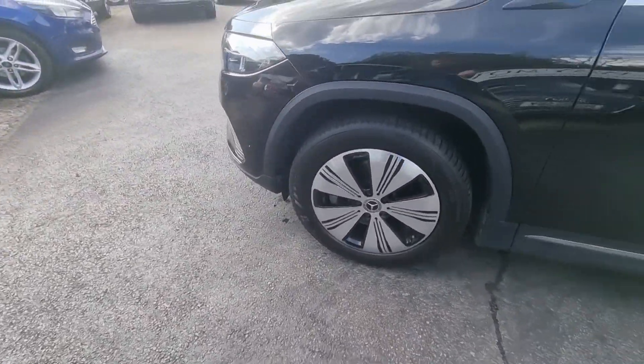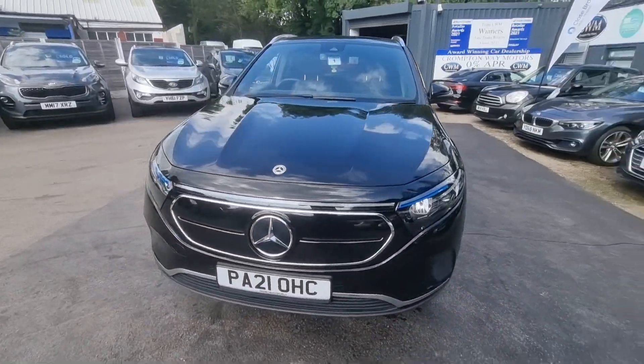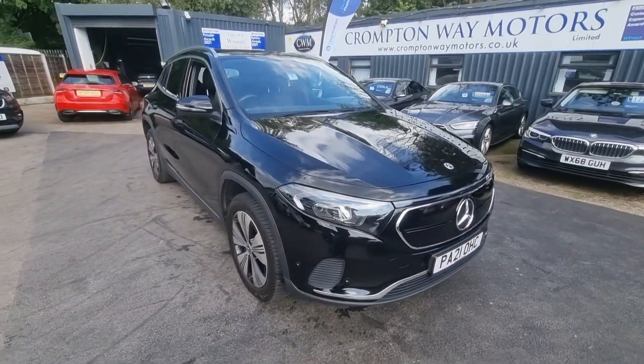For more information on this vehicle, for price, exchange appraisal, or for finance figures, just give us a call on 01204 393 181. Thank you.